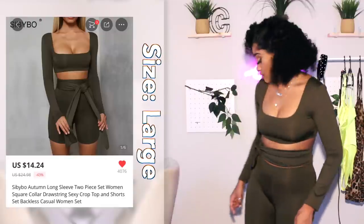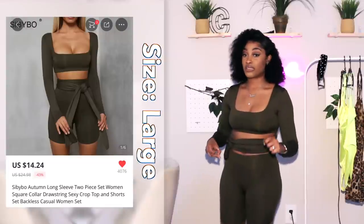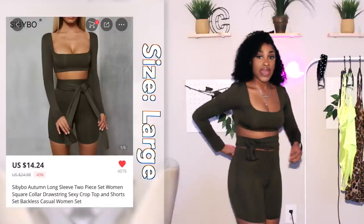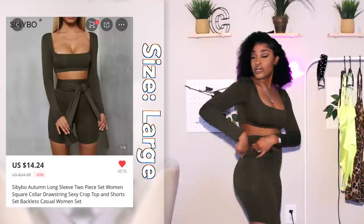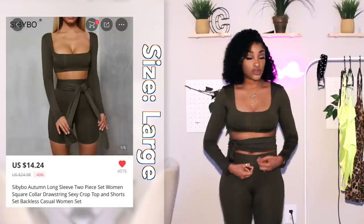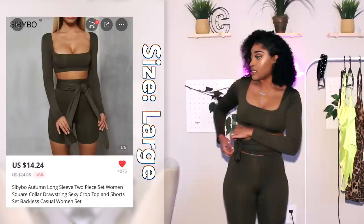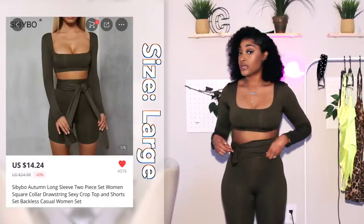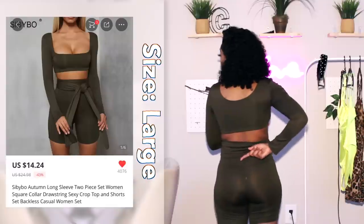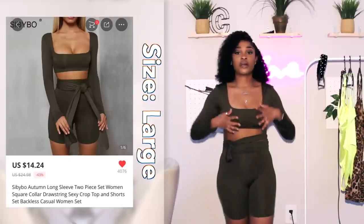It's a biker short set. It comes up high but not high enough for me personally — I don't like showing my stomach. It doesn't come up high enough in the back either, which might just be my body. It came with a sash, and in the pictures it's tied around the waist like a belt, but I made it into a kind of waist cover. I've tied it about 60 different times and each time it comes out a little different, but it's cute.